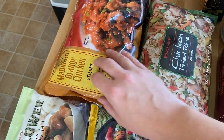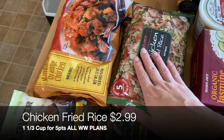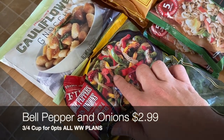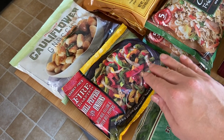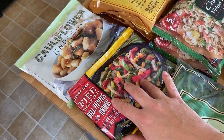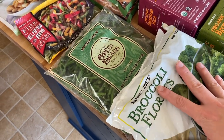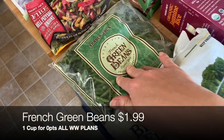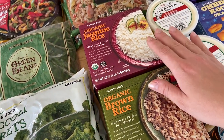Every time I go, I restock our mandarin orange chicken — I get two packages — as well as the chicken fried rice, two packages. We use this as an easy go-to weeknight dinner. Another freezer staple is their fire roasted bell pepper and onion mix. It makes it so easy to put together a savory, filling breakfast — eggs with hash browns, these peppers, and some chicken sausage.